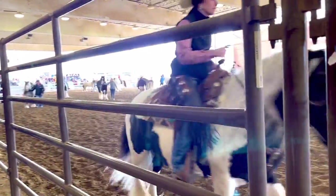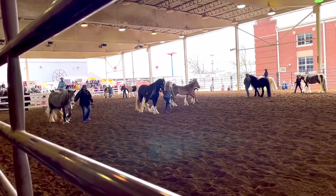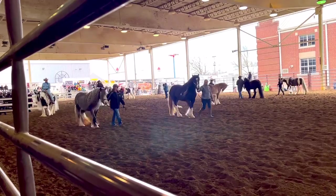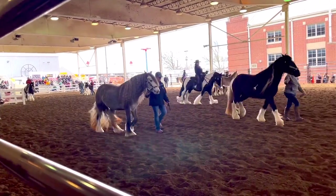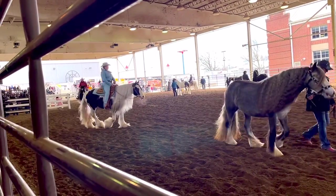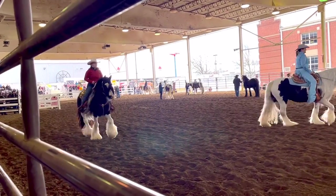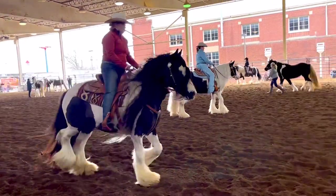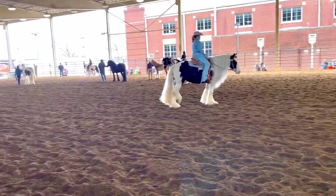Of course I'm going to watch the Gypsy Vanner breed demo. The breed is based on body type, not color — any color including solid colors is acceptable. The Gypsy Vanner is like a people-sized draft horse and has a lot of breed characteristics of the large draft horses in a smaller, much more manageable package. These sturdy horses come in all colors and a large percentage has feathering.